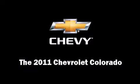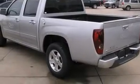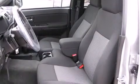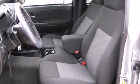Discerning drivers will appreciate the 2011 Chevrolet Colorado. It features an automatic transmission, rear-wheel drive, and an efficient four-cylinder engine.